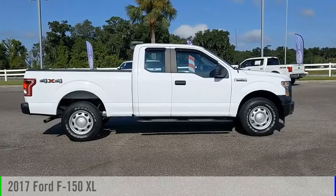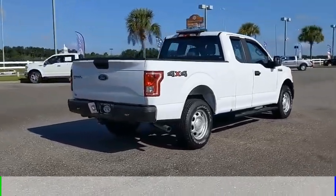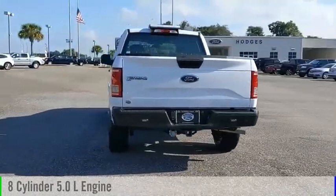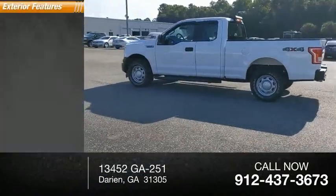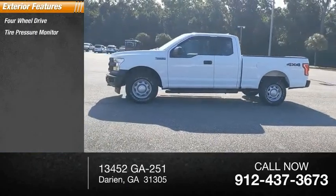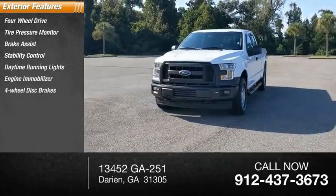Looking for the right vehicle? Check out the 2017 F-150. This vehicle is powered by a four-wheel drive, eight-cylinder 5.0-liter engine and comes with an automatic transmission. This vehicle has less than 9,000 miles. Great options include four-wheel drive, tire pressure monitor, brake assist, stability control, daytime running lights, and engine immobilizer.